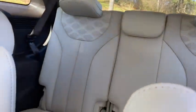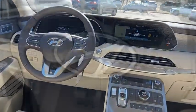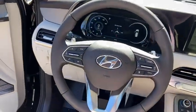Electronic stability control, security system, rear window defroster, compass, power windows, trip computer, heated steering wheel, remote keyless entry, power moonroof.